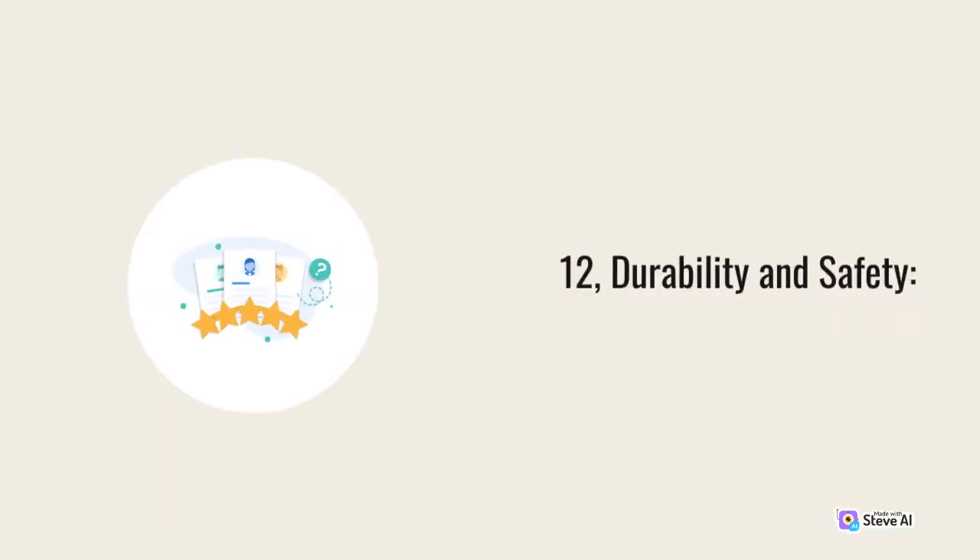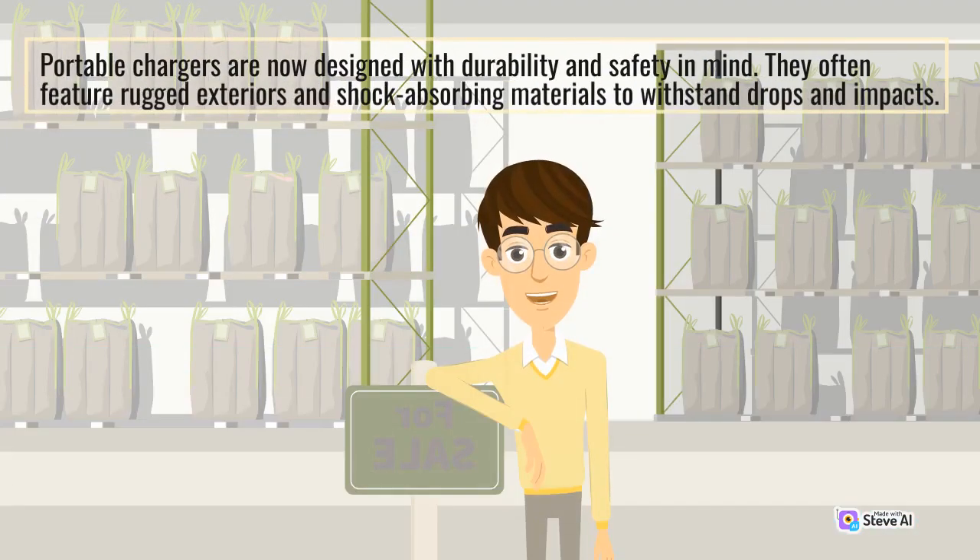Durability and Safety: Portable chargers are now designed with durability and safety in mind. They often feature rugged exteriors and shock-absorbing materials to withstand drops and impacts.